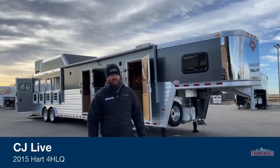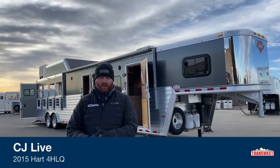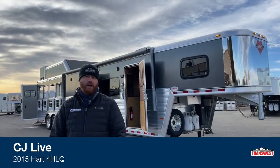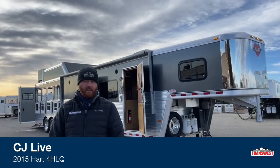Hi, I'm CJ Eltenberg with TransWest Truck Trailer RV in Frederick, Colorado. We appreciate you tuning in this morning. So this morning we've got a treat for you. We've got a used 2015 Hart four-horse living quarters. Now this is an outlaw conversion. We are a new outlaw dealer with our Cimarron brand.